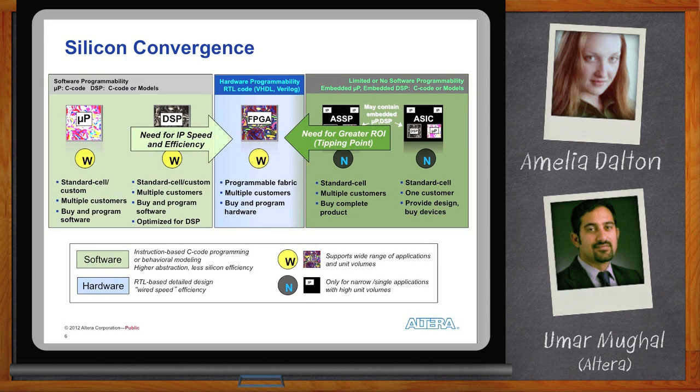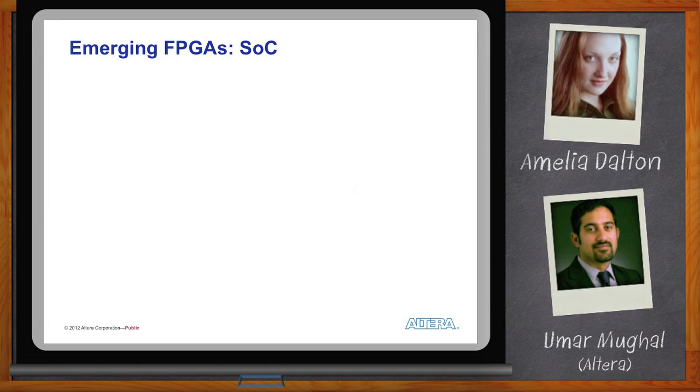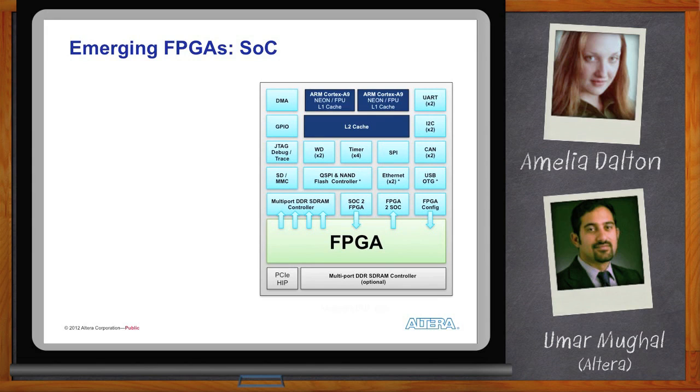FPGAs in the future will become the gravitational point where all of these components come into play. FPGAs are already entering the processing subsystem. Looking at emerging FPGAs today, we're talking about SoC — a combination of the FPGA fabric and a processor subsystem. In Altera's case, that means dual ARM Cortex-A9s.